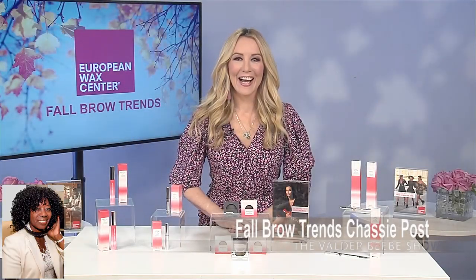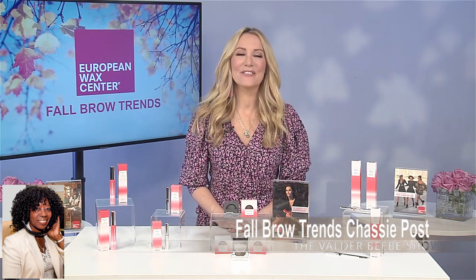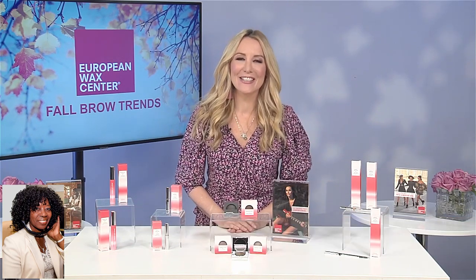Hi, I am Valder Beebe. I am the host and the visionary of that celebrity interview. Cassie Post, welcome back to the Valder Beebe Show as I broadcast live across America on an FM platform. How are you? I'm great, it's so great to talk to you today.